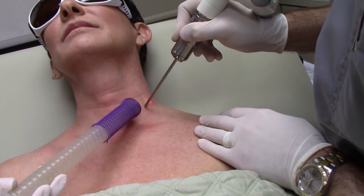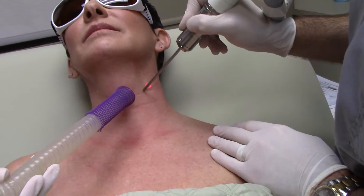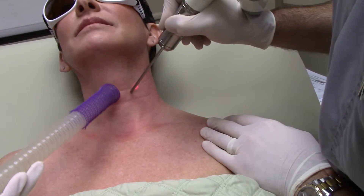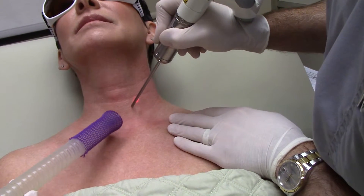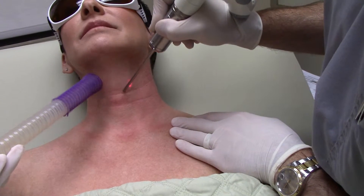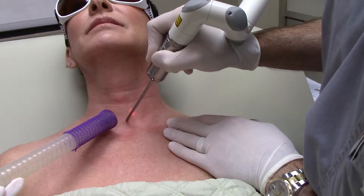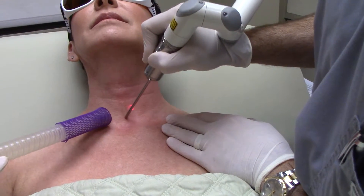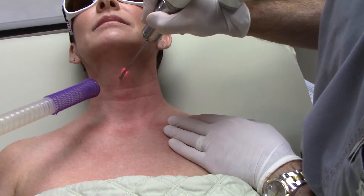How's that feel? Is it okay? A little hot, but tolerable? So this is also really good just to help with texture and pores for acne patients, so we do this on the face a lot. And this gets deeper than IPL, so for somebody that has deeper sun damage or melasma, this is a great treatment.